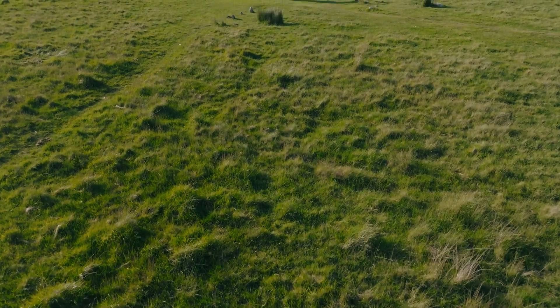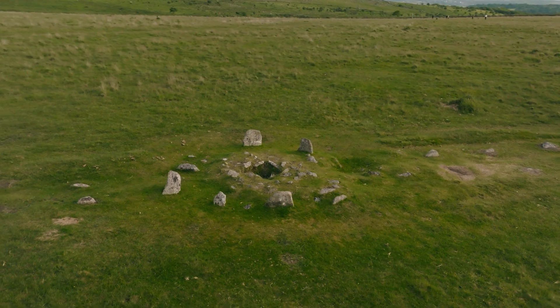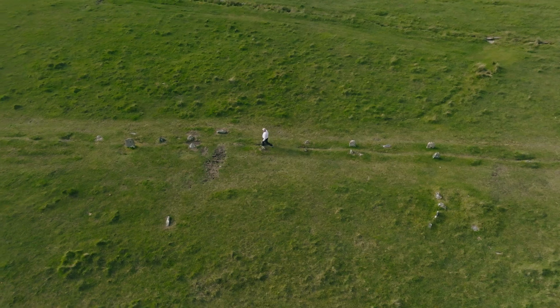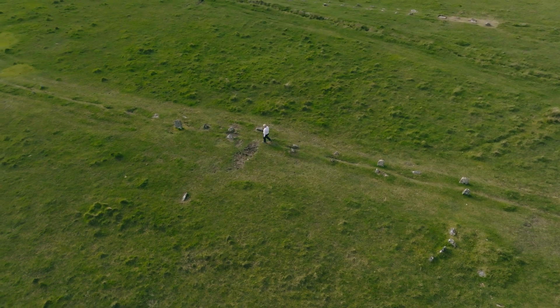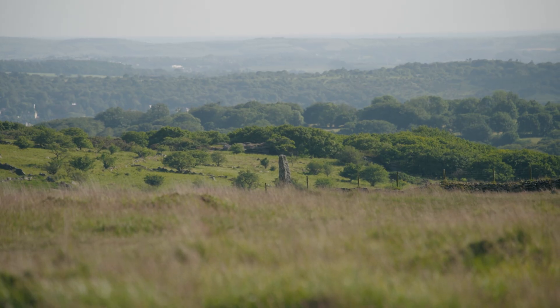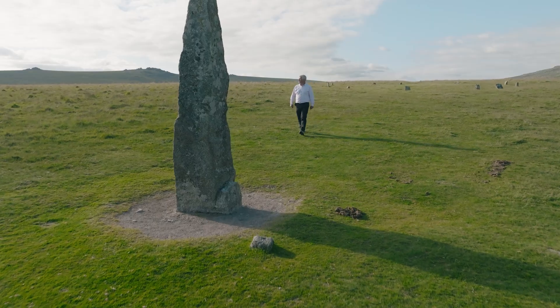Ritual sometimes means we don't know what it was, and that is true here — we don't know how it was used. What we do know is that it's a place where lots of people would have come to; just to construct it takes quite a lot of effort, and presumably they're coming here for communal activities. The stone rows really make you walk in a straight line — they are guiding processions, all to do with ceremonies of life, rites of passage, those important dates in your lifetime and the lifetime of the community.